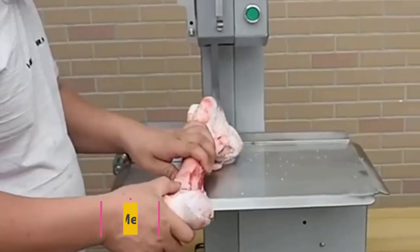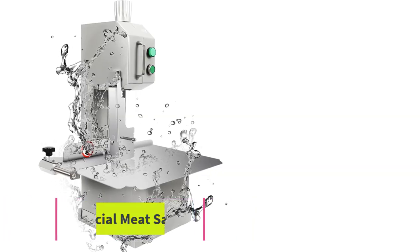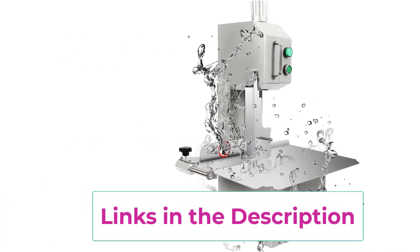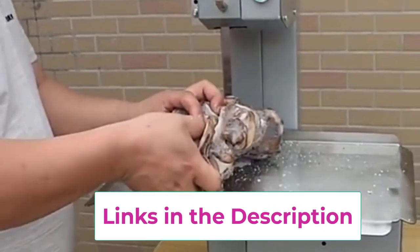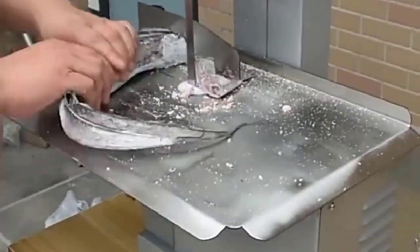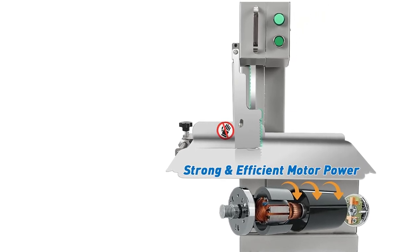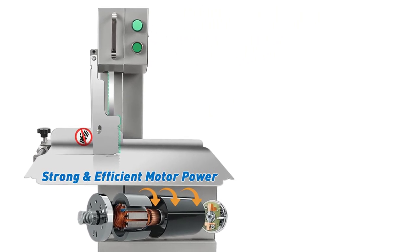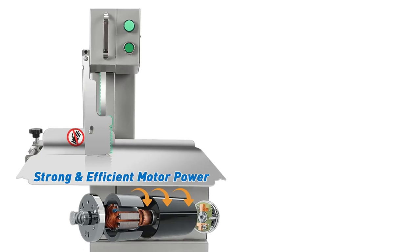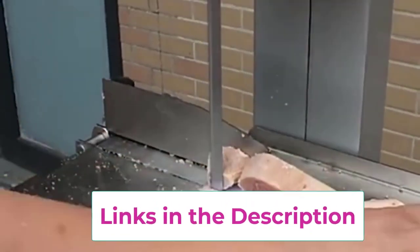Top 5: 850W Commercial Meat Saw. Superior material: the electric bone cutting machine is made of a cast aluminum body and 304 stainless steel workbench. It is much more durable, rust-proof, corrosion-resistant, and easy to clean. It features a 1500W pure copper motor, making it more powerful with higher efficiency and lower noise. The large-area 304 stainless steel workbench measures 19.1 inches by 14.2 inches, providing sufficient cutting area. It comes with 6 saw blades included.